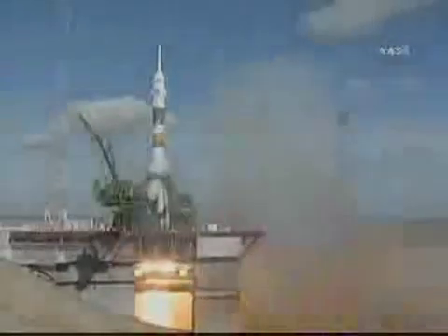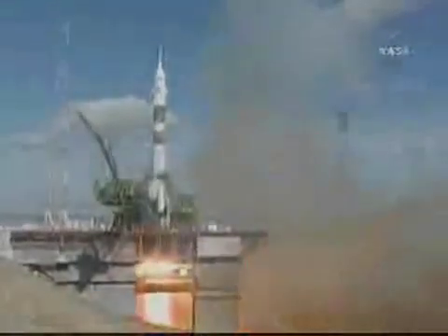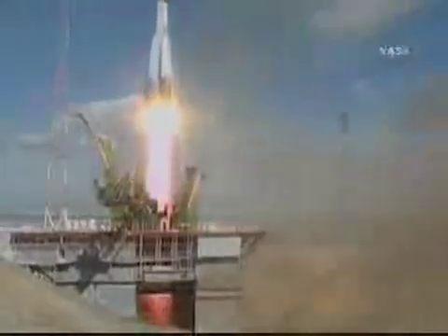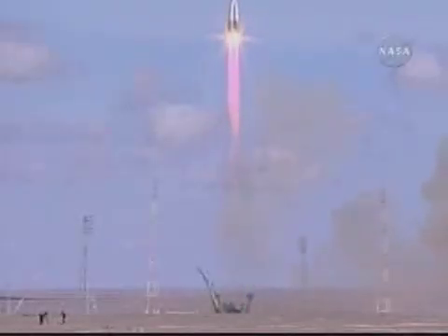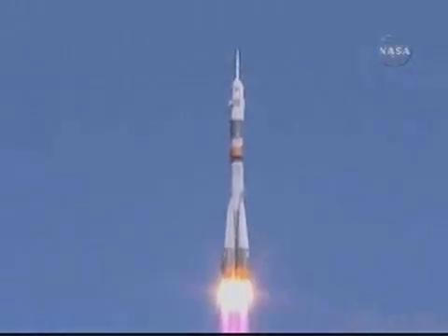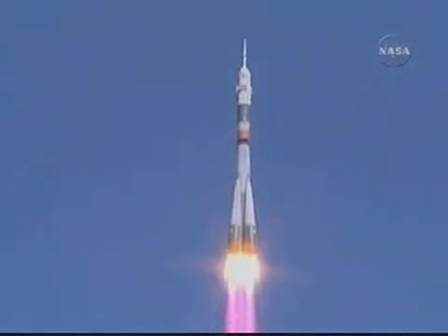Prime and liftoff. First stage engines. Should be at flight speed now. Liftoff of the Soyuz rocket transporting Mike Fink, Yuri Lanchikov, and Richard Garia to their home in space. Twenty seconds.